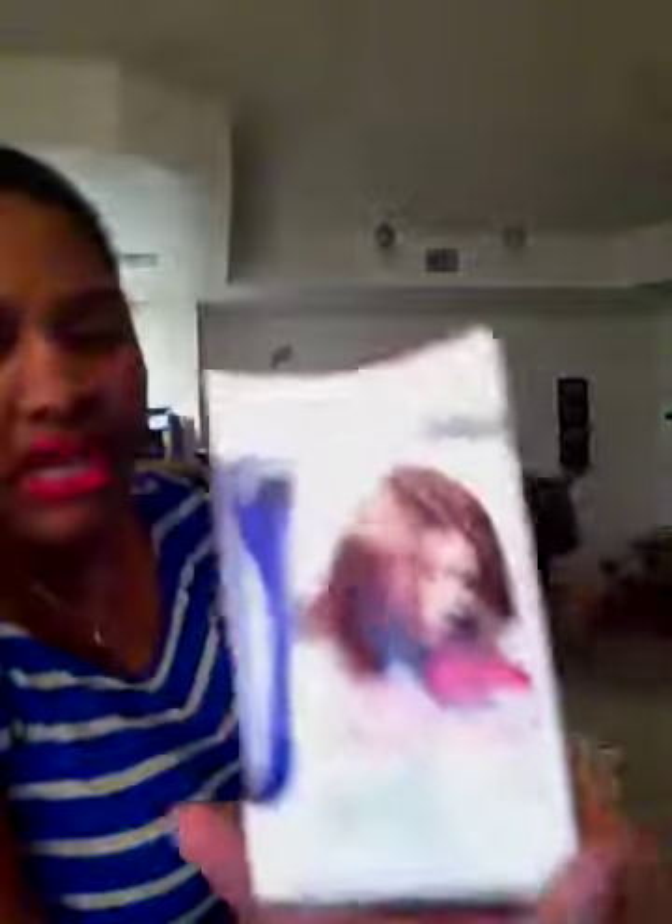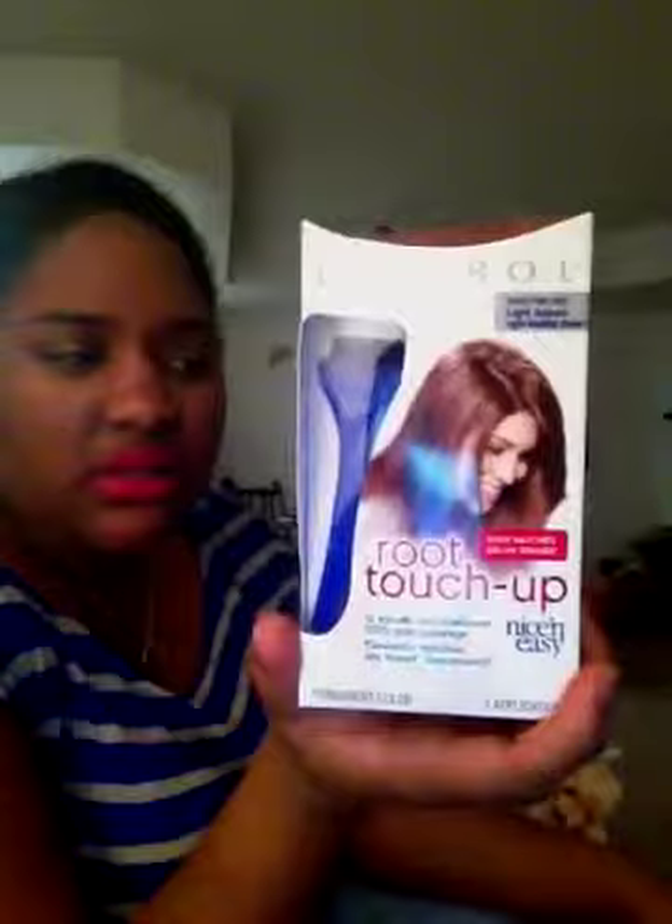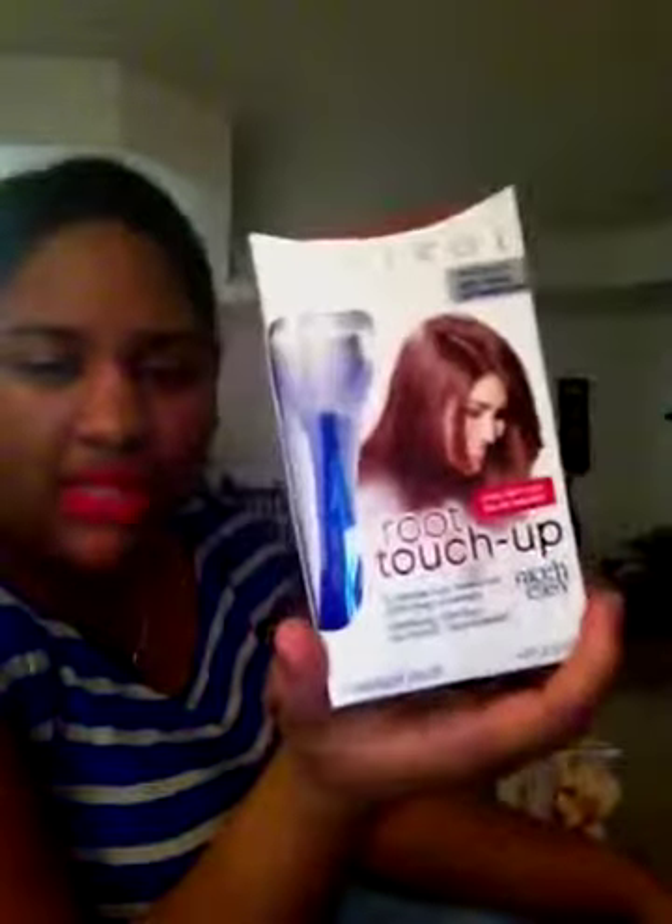They're $3.39 with a $2-off coupon, making them $0.49 each, which got me my $10 back. And then I actually got the root touch-up — had a dollar-off coupon, it was $1.99. I thought it was going to get me $2 back, but it didn't. So I don't know, it was only a dollar.